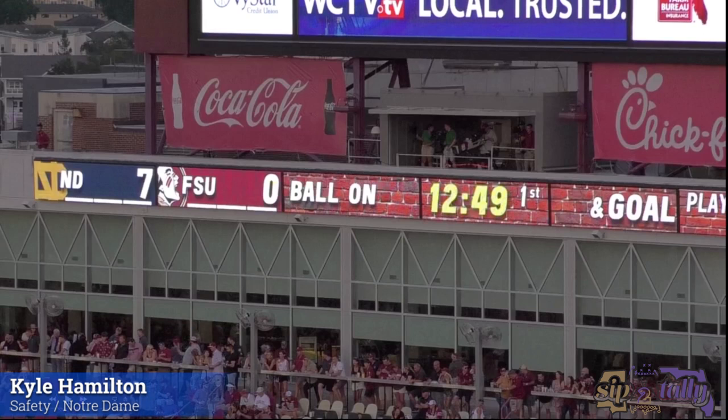Welcome back. If this is your first time here, make sure you hit that like button if you like the content and subscribe for more content coming in the near future. Let's go ahead and get started on Kyle Hamilton, safety from Notre Dame.